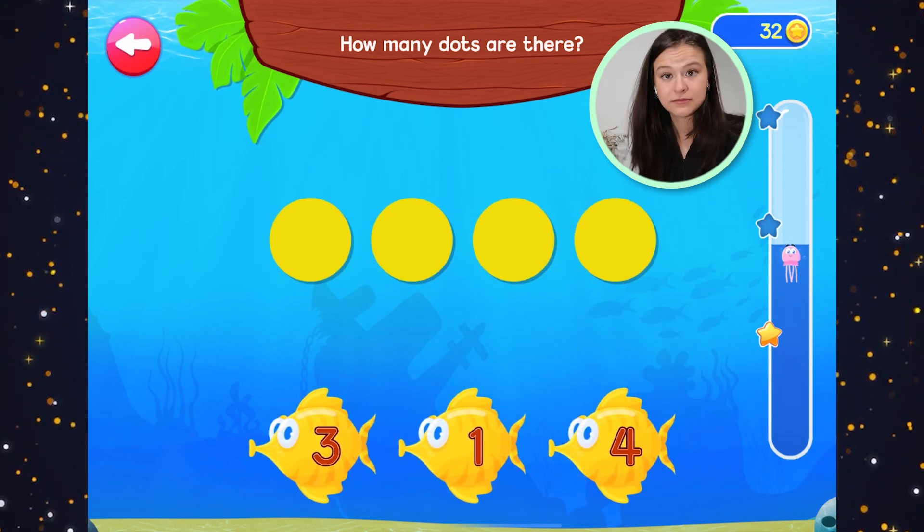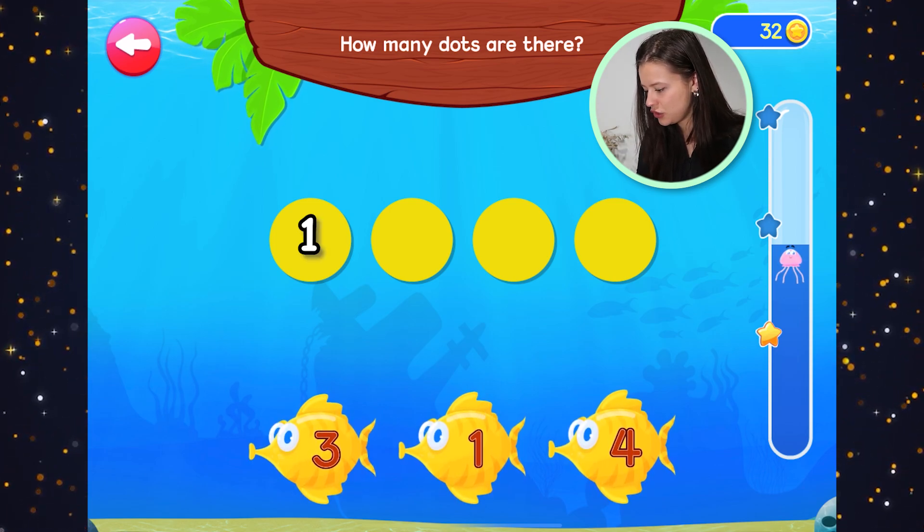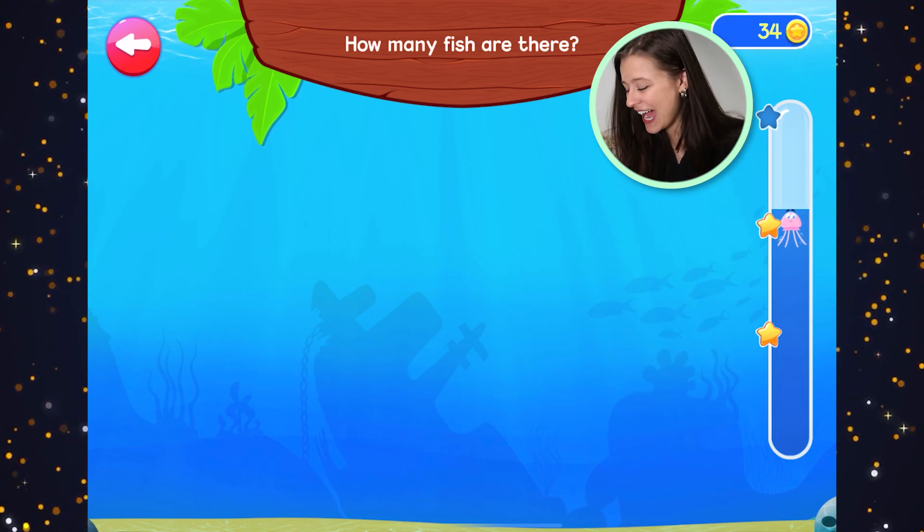How many dots are there? Let's count. One, two, three, four. Four — good work. We have four dots.